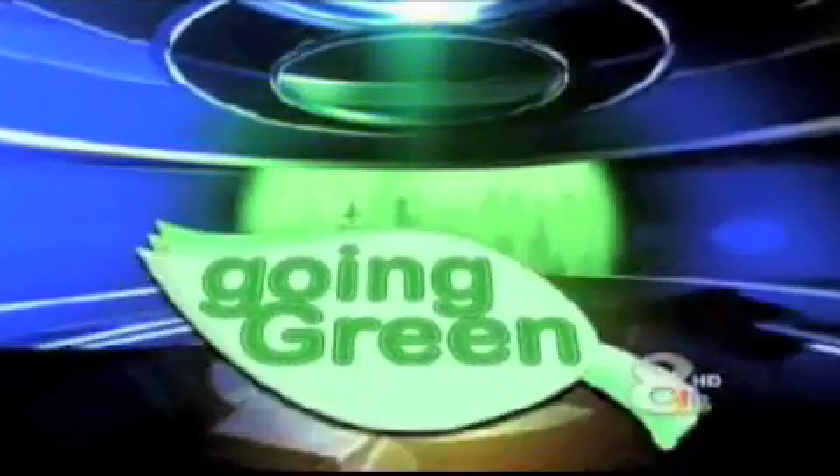Imagine getting nearly twice the efficiency of the best air conditioning unit available. By using a sustainable resource — the constant temperature underground — you can heat and cool your house using just a third of the electricity. In tonight's Going Green report, Lee Spann explains geothermal AC.